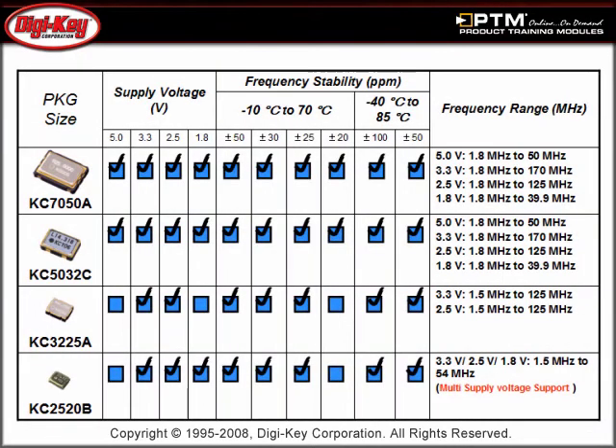Finally, useful information is provided explaining the part numbering system, and a table is presented showing supply voltage and stability availability by series.